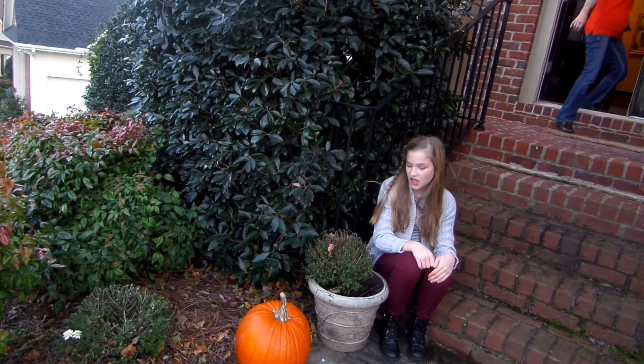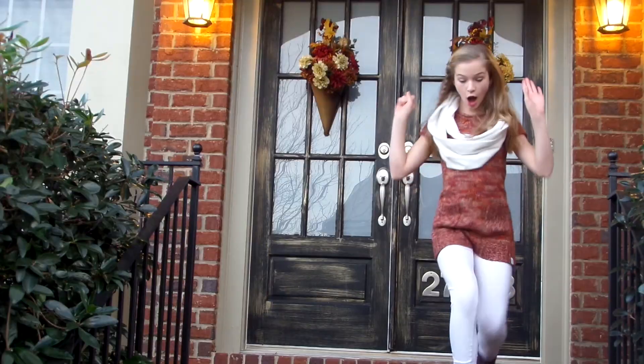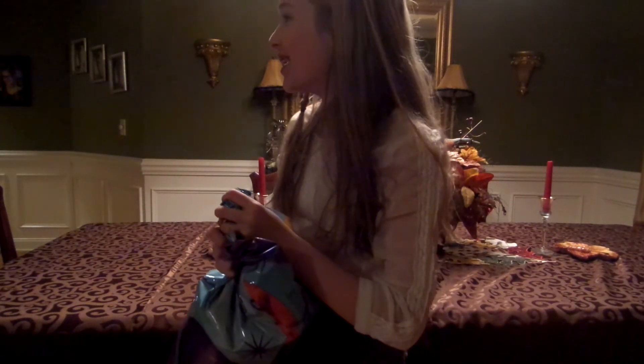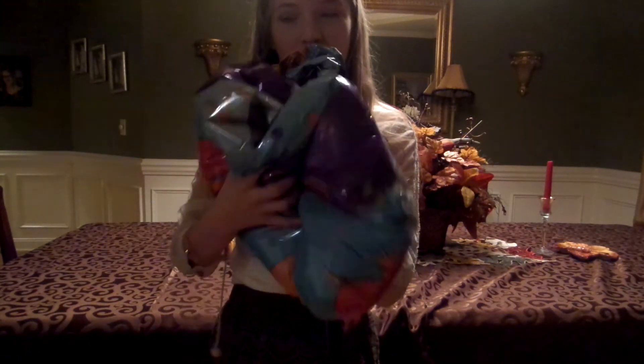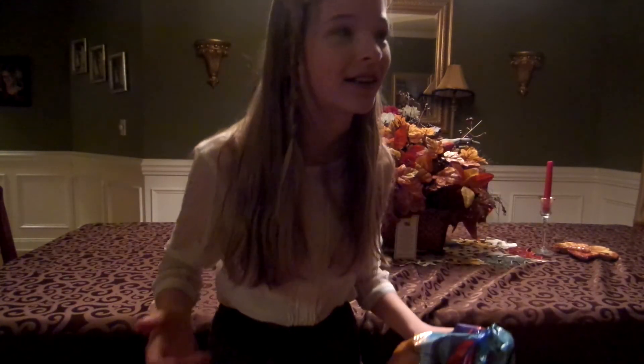Life lessons with Gracie. Oh my gosh, helium really makes my voice so high — I sound like a fairy! I want it out of my voice!